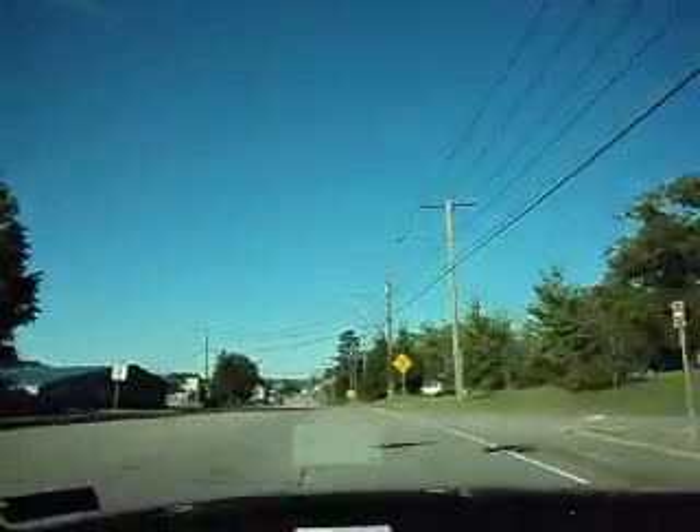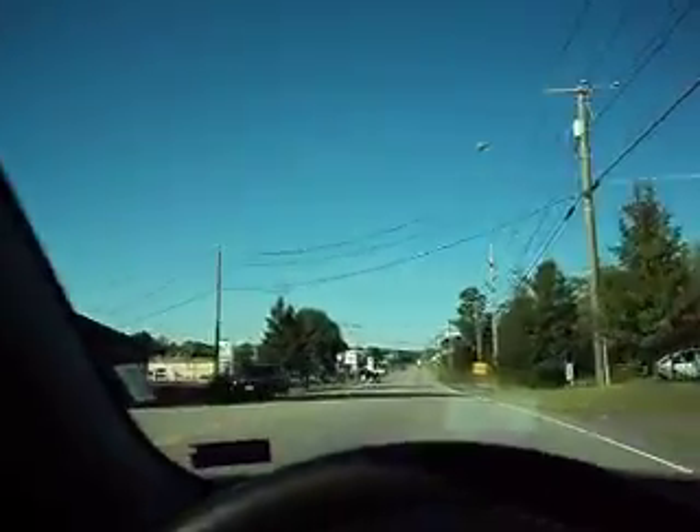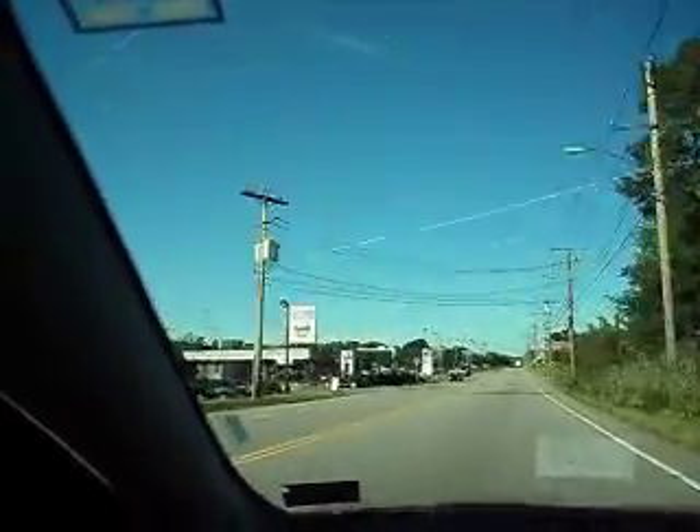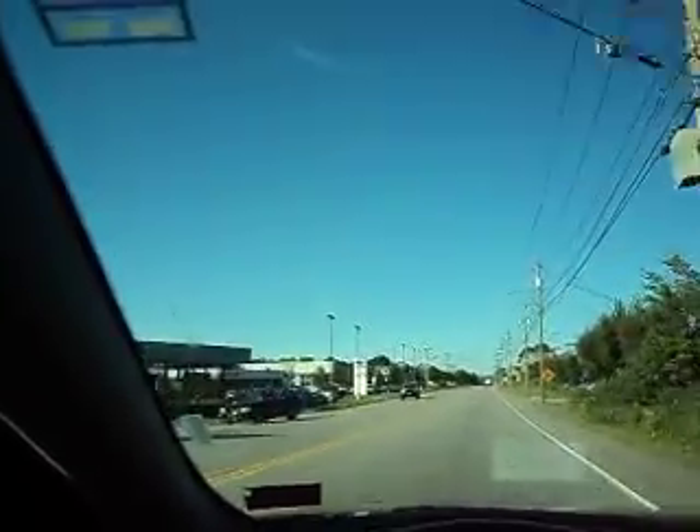We're now approaching the site coming from the opposite direction, the southwest. And the building will be on the right.